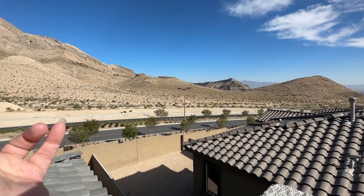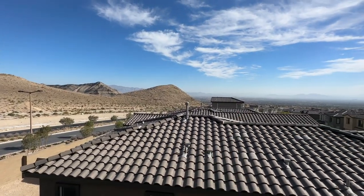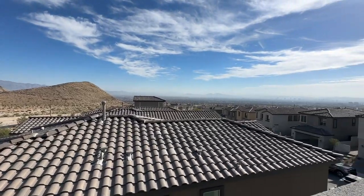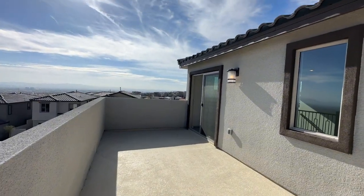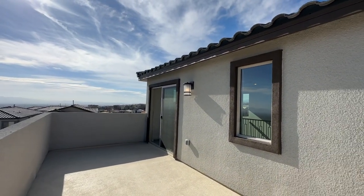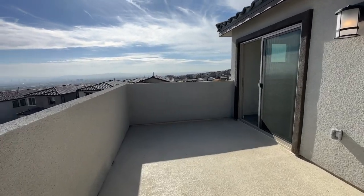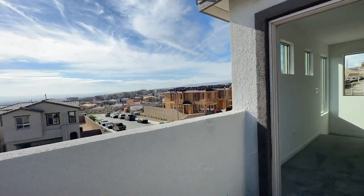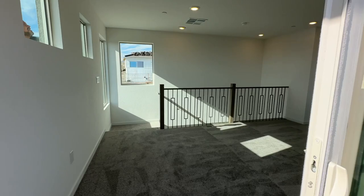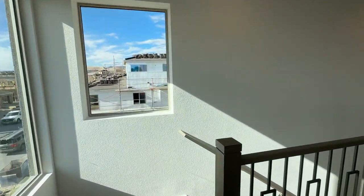Lake Mead and the 215 are right there. Crested Canyon is in the Kestrel Village. Look how big this outdoor space is — I think it's better than a rooftop deck because you have easy access to the room. Kestrel Village is a newer village here in Summerlin West, just off the 215 and Lake Mead. They chose wisely.